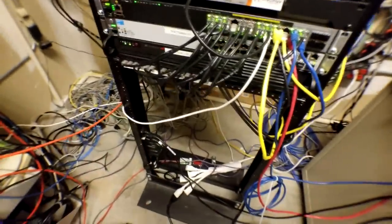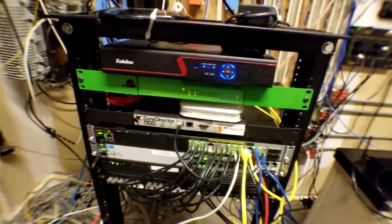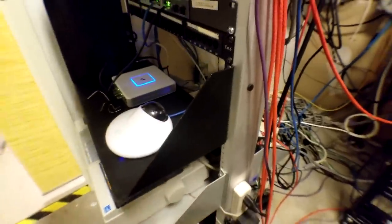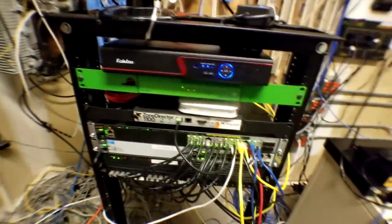The only thing this rack is currently supporting is the DVR and the camera system. Once this shelf is completed with all the equipment we need, we can get rid of this rack entirely — and that'll be a huge improvement.